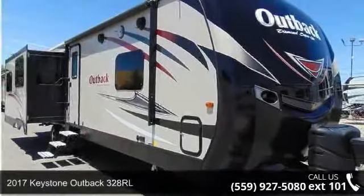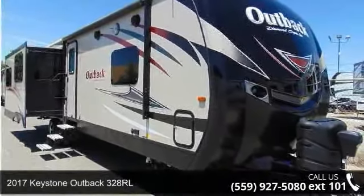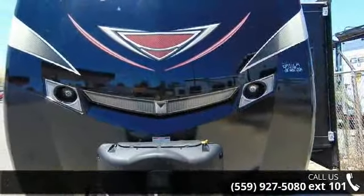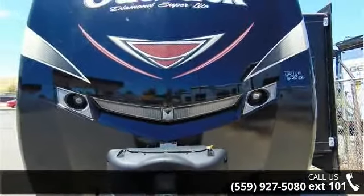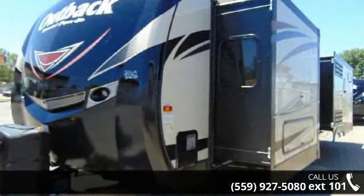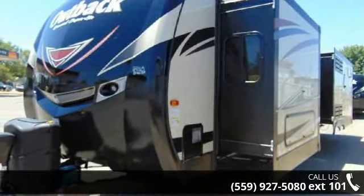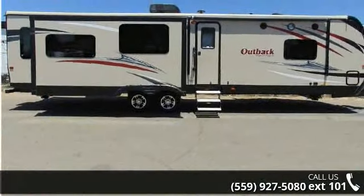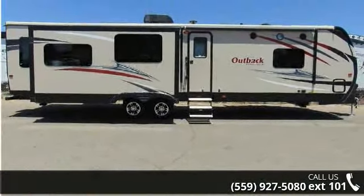Travel in style with this 2017 Keystone Outback 328RL. Whether you are planning on vacationing, adventuring or just relaxing, this travel trailer does it all. This unit is perfect for those looking to maximize fuel efficiency but maintain all of the conveniences of a well-appointed, feature-packed RV.